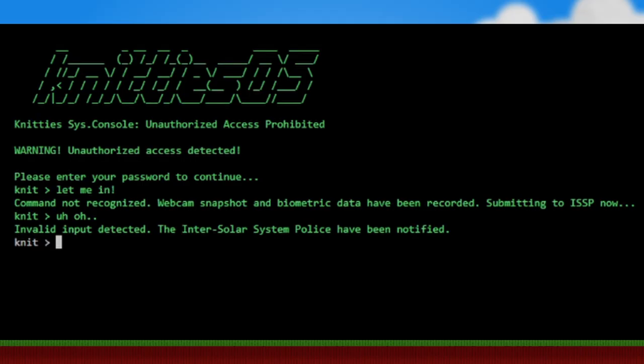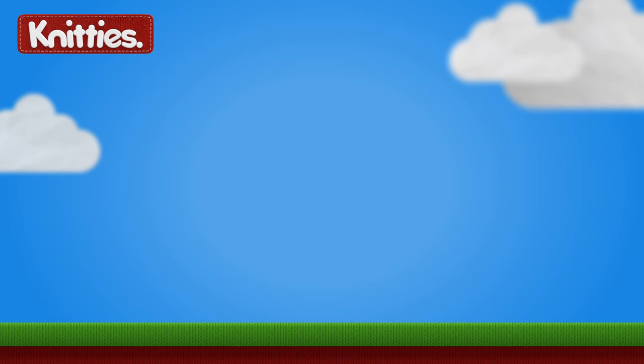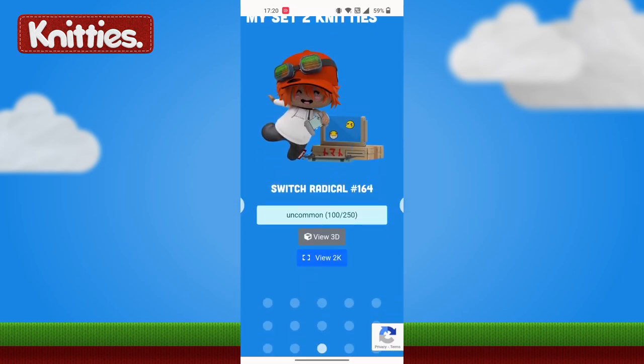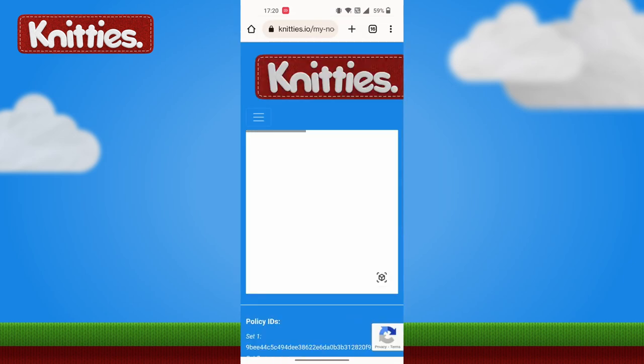So you needed the password in order to proceed. Any failed attempts at the password would of course alert the inter-solar system police. Now we have a place to enter the password, but how do we know what the password is? Well that leads us to the second part of the puzzle that needed to be solved. Something that's been part of Knitties ever since Series 2 started back in September 2021 is the 3D AR capability. There are plenty of little easter eggs that are only discoverable by looking at a Knitty in AR mode, and for this puzzle that's where the main clue was hidden.